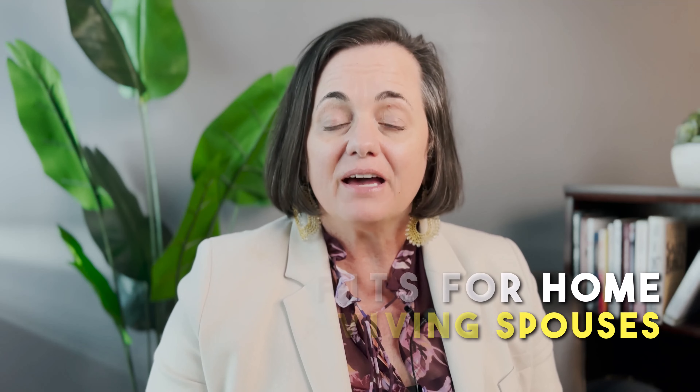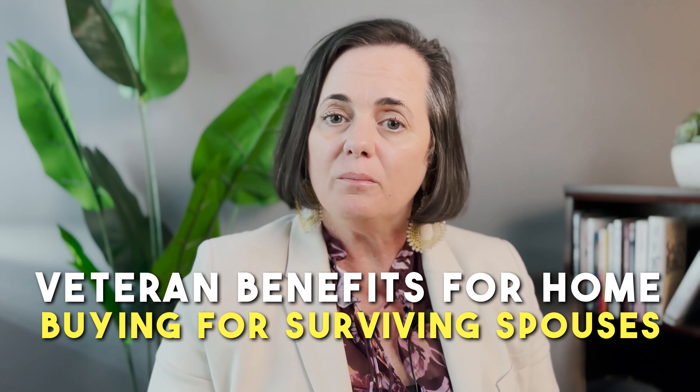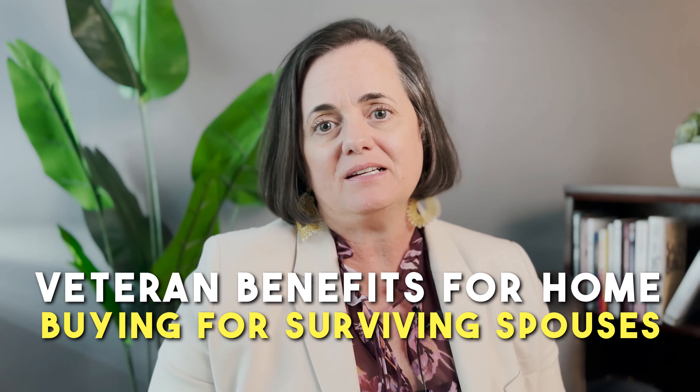Firstly, I want to thank you and your family for your sacrifice for our country's freedom, with your spouse or loved one having served in the U.S. Armed Forces. I'm Jen Hernandez. I've closed thousands of loans over the last 28 years and I love to bring real facts, no BS. And today we are talking about veteran benefits for home buying for surviving spouses.